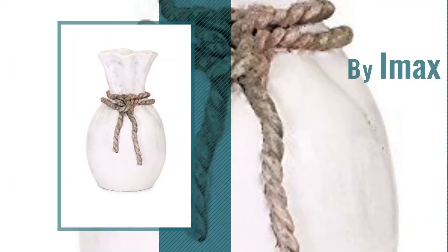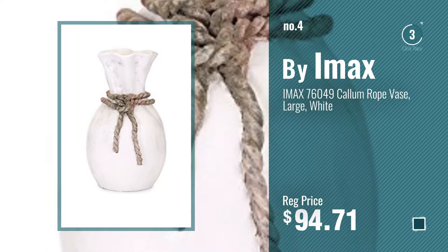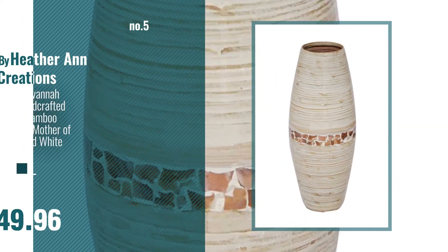Number 4, by IMAX. Number 5, by Heatherann Creations.